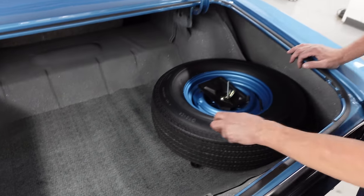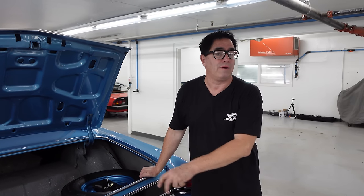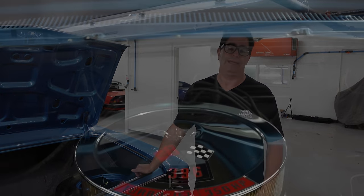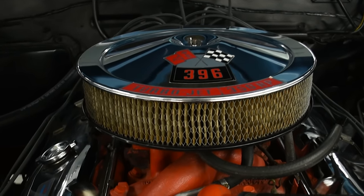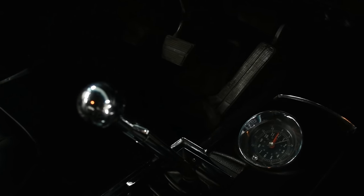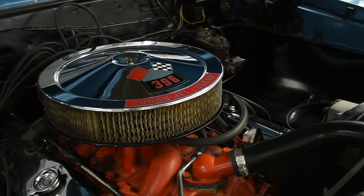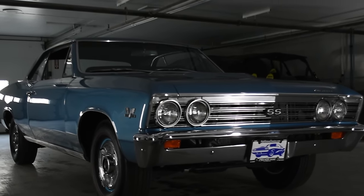So a nice restoration on this '67 SS 396 — a real car, 138 code, four-speed, numbers-matching engine with the EF suffix code, and the Holley four-barrel on that L34 350 horse 396. This car can be purchased with as little as 10% down here at High Octane Classics, and they will deliver the car to your place of work, school, whatever you might like. They certainly do take trades — late models, customs, hot rods. If you're thinking about a career change and want to be around muscle cars, High Octane Classics is always looking for sales and service associates. Give them a call at 508-859-4515, or check it out on the High Octane Classics website.